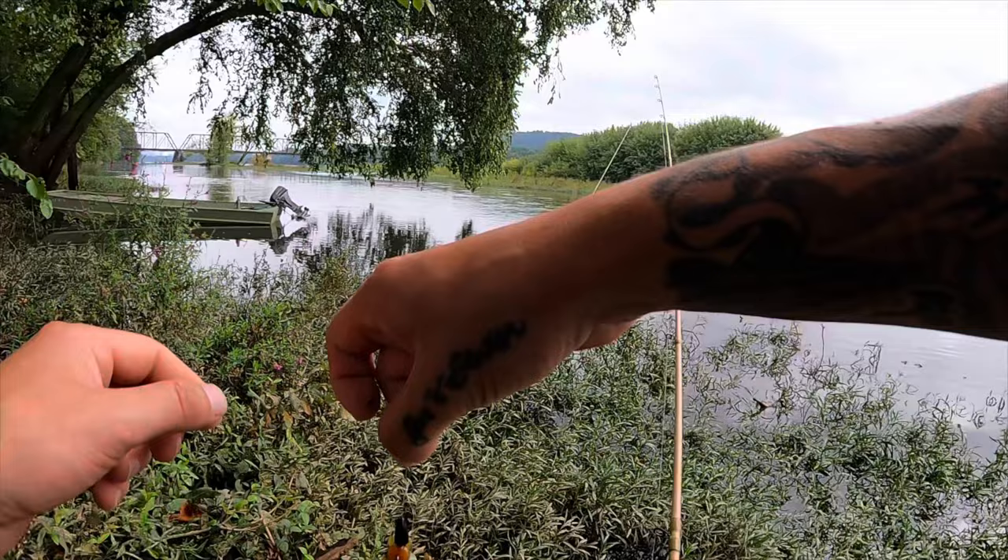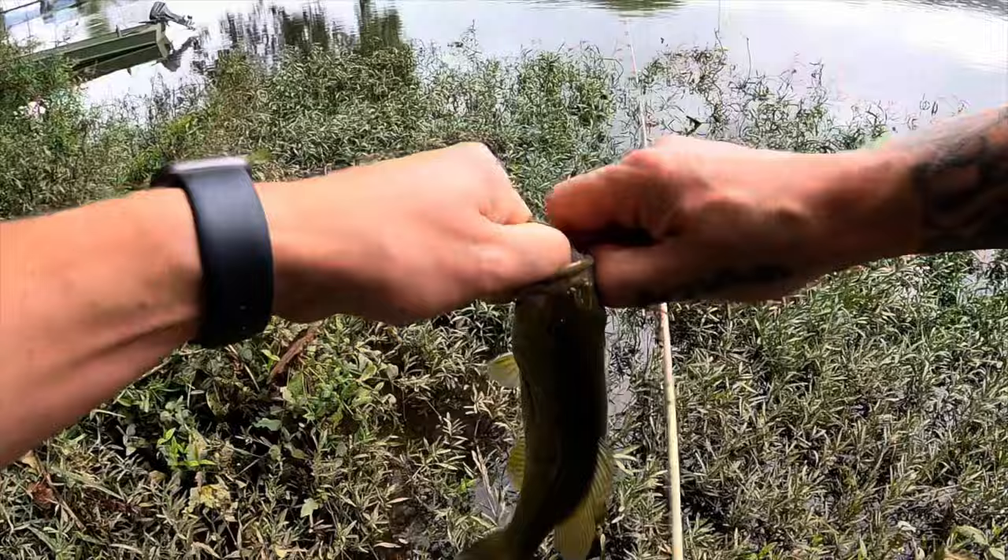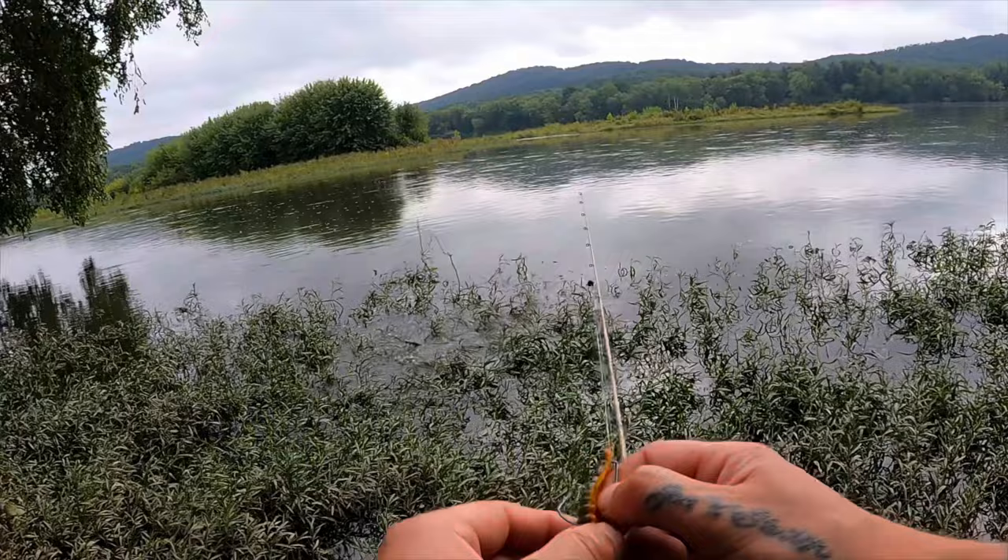That was a weird bite, like two bites back to back and then he ate it. Hooked him on the outside of the cheek. Well, looks like they're liking this helgrammite though. There we go, number two.